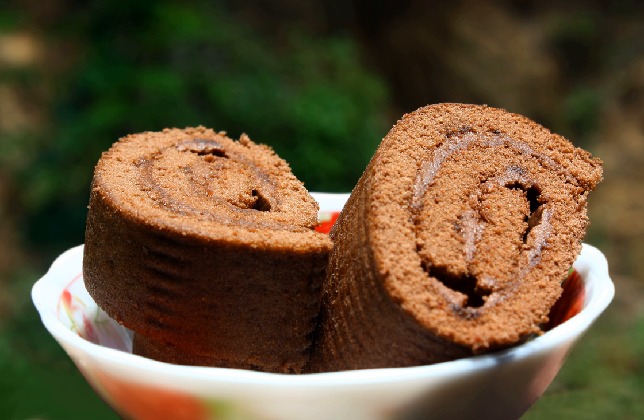In Denmark and Norway the Swiss Roll is called Rulade.